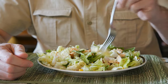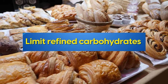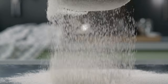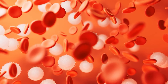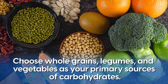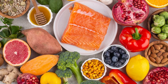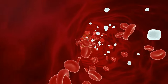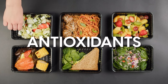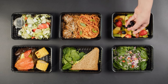For a simple plan, limit refined carbohydrates like bread, pasta, and pastries — essentially anything with refined flour — as these trigger inflammation and spike blood sugar. Choose whole grains, legumes, and vegetables as your primary sources of carbohydrates. These complex carbs are digested more slowly, resulting in a gradual release of glucose into the bloodstream. Plus, whole foods come with a mix of antioxidants, vitamins, minerals, fiber, and other micronutrients that are going to support your body.